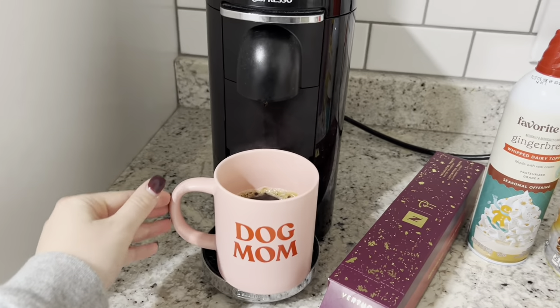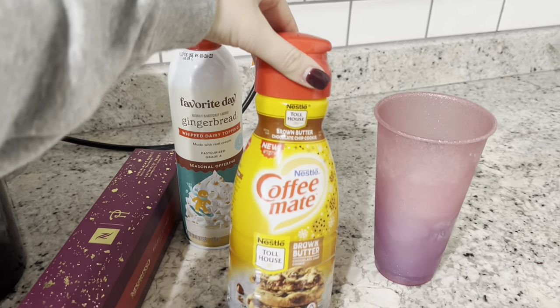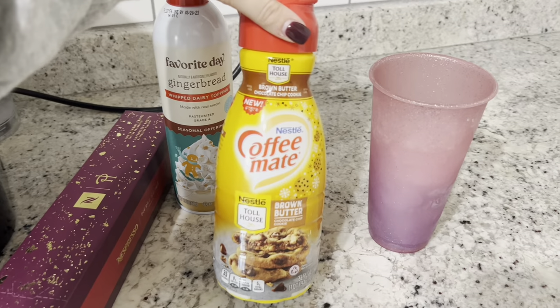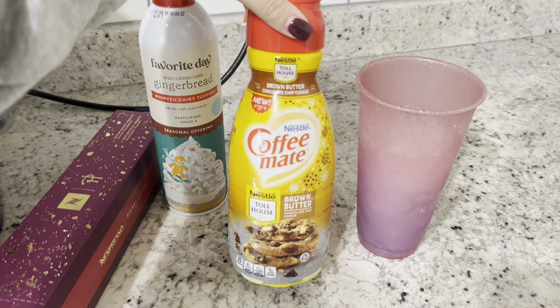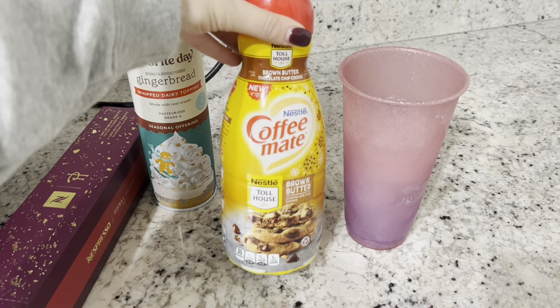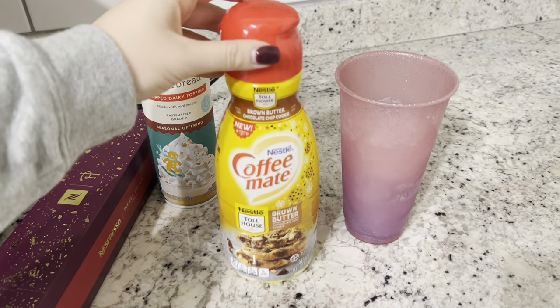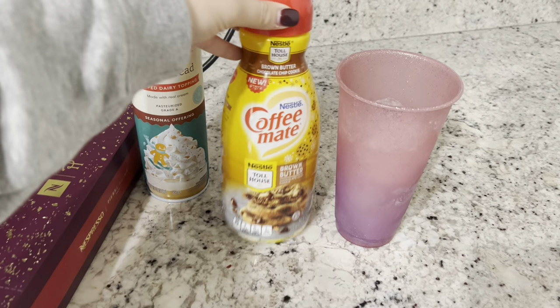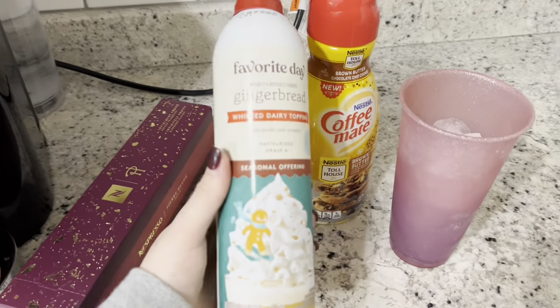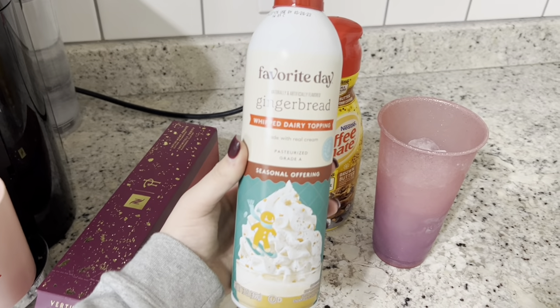I just brewed that with my Nespresso machine. For coffee and whipped cream today I'm going to be using this brown butter chocolate chip cookie creamer — this is almost done, guys, it is amazing. I was just sharing this with my friend and she thought it was great. It's the perfect amount of brown sugar butter flavor but also tastes like chocolate chip cookie dough. My newest find is this Target Favorite Day gingerbread whipped dairy topping.